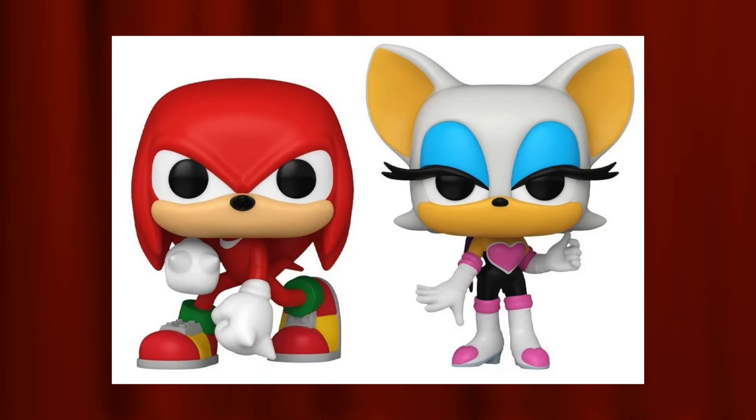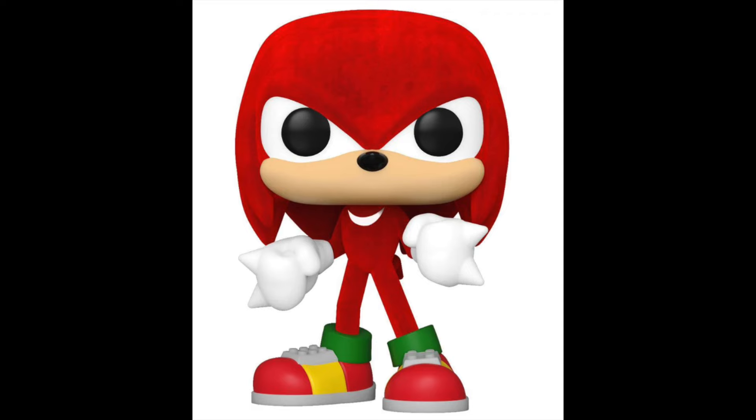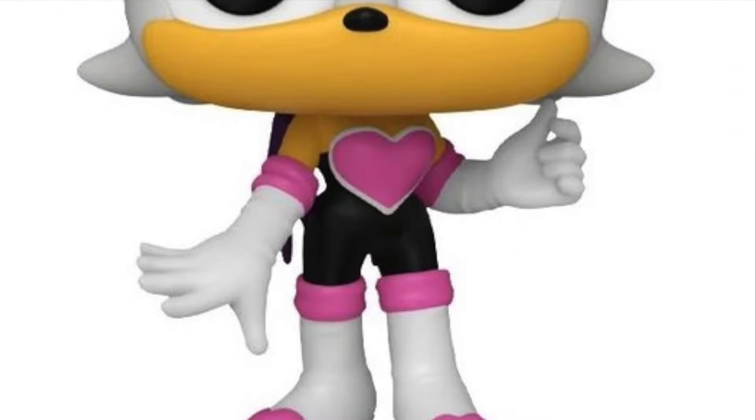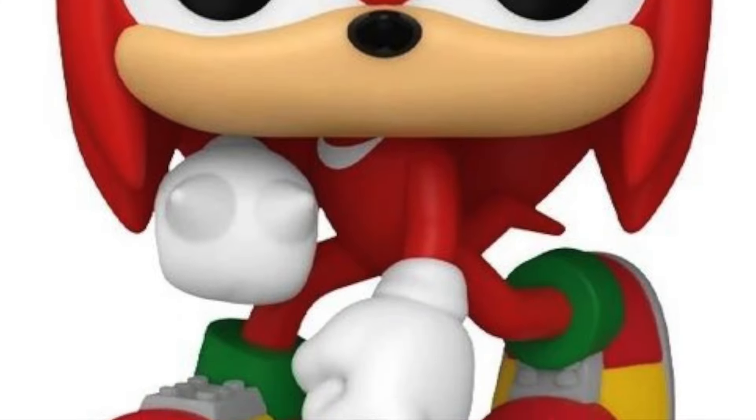Coming in at number eight is the Knuckles and Rouge 2-pack from Sonic the Hedgehog. Knuckles is my favorite character in the Sonic franchise — I do own the flocked version that was a Target Con 2022 exclusive. This also introduces the very first Funko Pop of Rouge into the Sonic lineup. The Knuckles pop has a new pose compared to the flocked version, so it's a completely new Knuckles. I think this two-pack would have been higher if both pops were flocked, especially with Knuckles having a new mold.